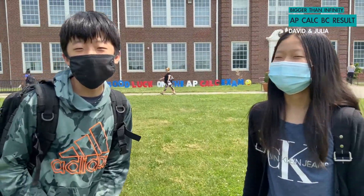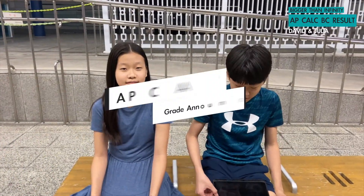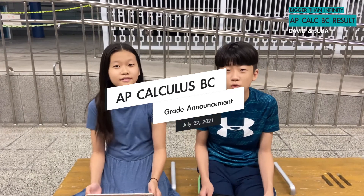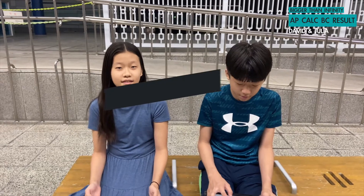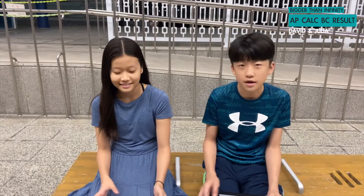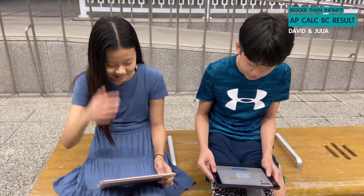It was very easy and I think I got a 5. Me too. Today we are here to check our score for the AP Calculus BC test that we took. I'm hoping that I got a 5, because I searched on Google and it says that half of the people who take the test get a 5. And if I don't get a 5, that means I'm not in the average. So let's go see.